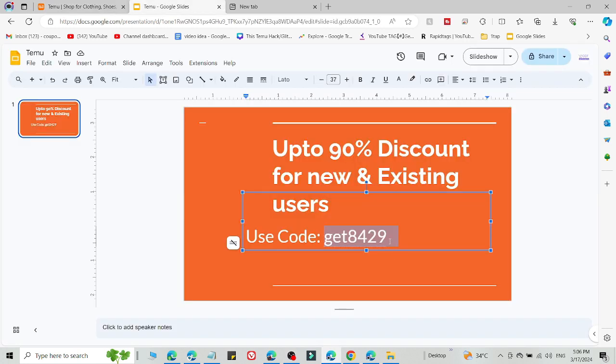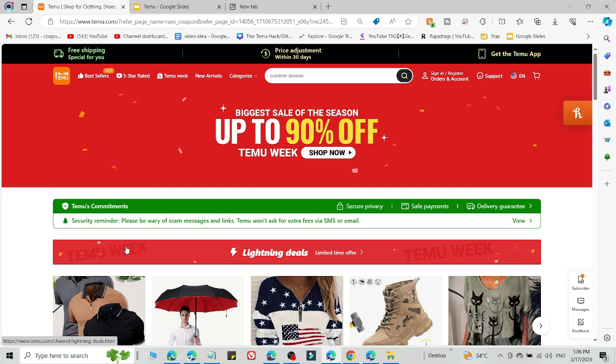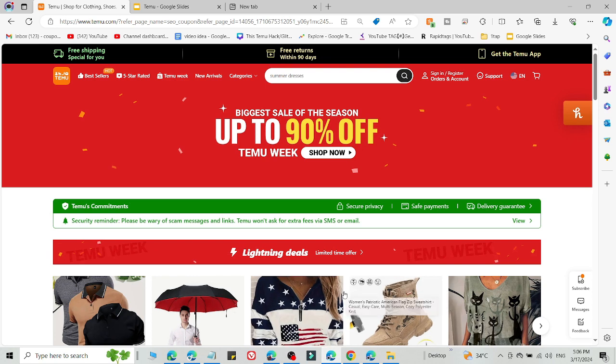After that you are eligible to use this promo code and you will get 90% discount on any item on Temu. Go try this — first try method number 1, and if it's not working use method number 2. Subscribe to this channel for more videos like this. Thank you very much for watching. Bye.